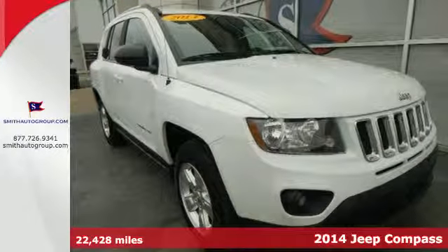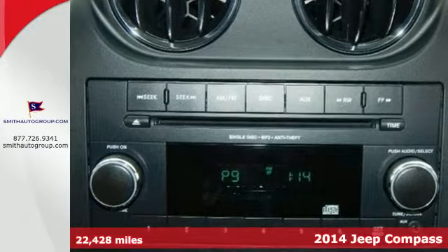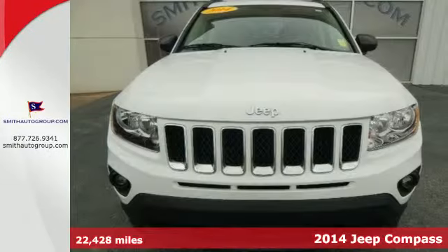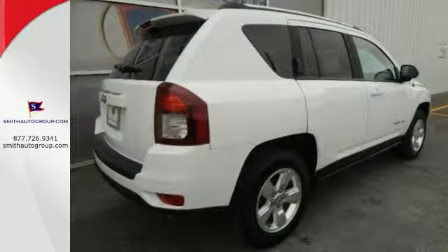Here's a 2014 Jeep Compass — the compact SUV that gives you great value and great looks. A comfortable ride is in your future with the 4-wheel independent suspension and air conditioning.